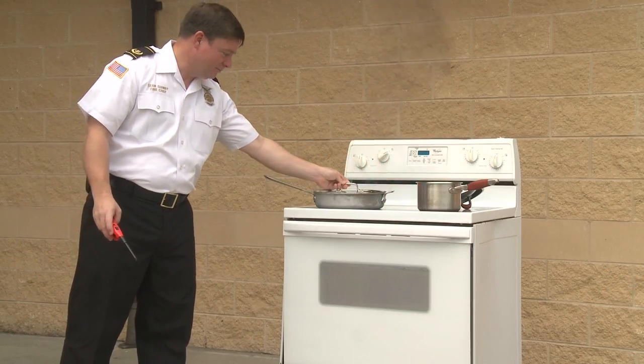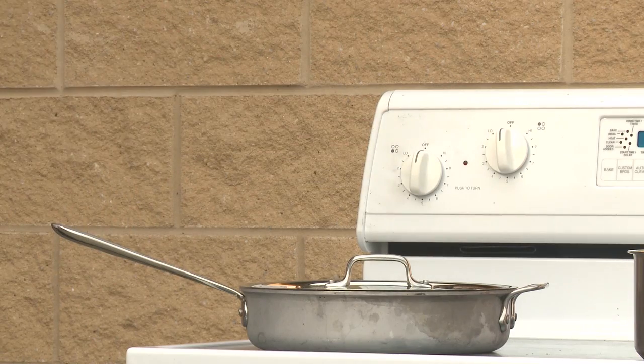So what would we do? Real simple — you put a lid on the pot, turn off the heat, and wait for it to cool off.